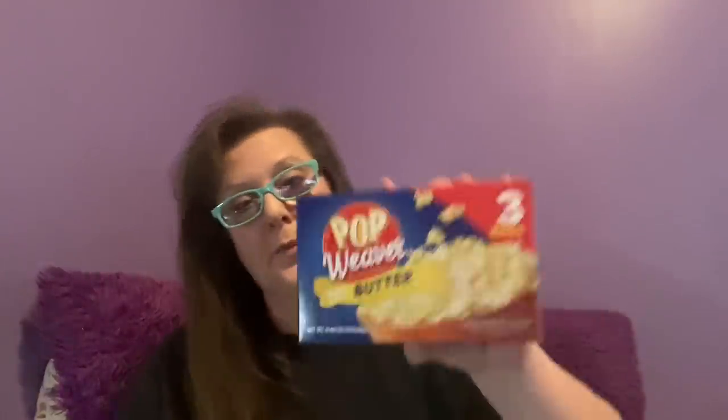I had a taste for popcorn the other day, so I picked up some Pop Weaver — brand name. You get three bags for a buck, each bag is 6.44 ounces total. I picked up the butter flavored and the extra butter flavored — just curious to see the difference since everyone's taste buds are different. That gives me six bags to have on hand for next time I get a craving.